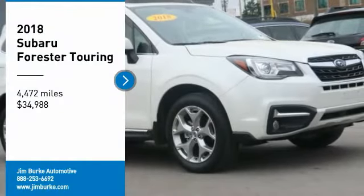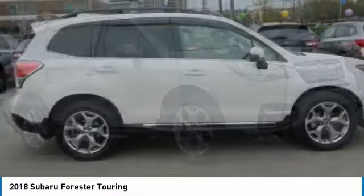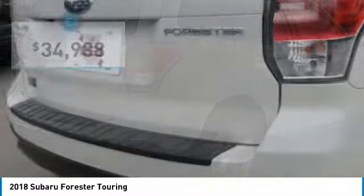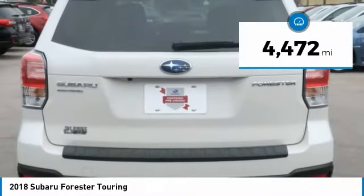Stop by and take a look at the 2018 Forester. The Subaru Forester is a sensible, practical, and affordable vehicle. It has an impressive, comfortable ride, handles well, and is priced below $35,000. This vehicle has less than 5,000 miles.